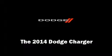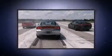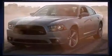Come test drive this 2014 Dodge Charger. This four-door, five-passenger sedan leads among competitors in its segment. It features an automatic transmission, rear-wheel drive, and a refined six-cylinder engine.